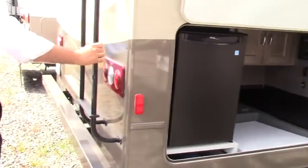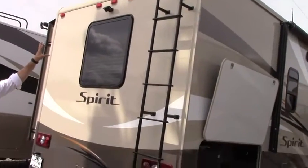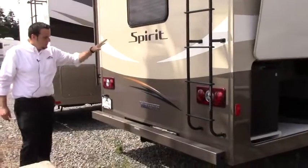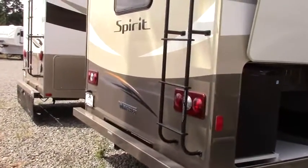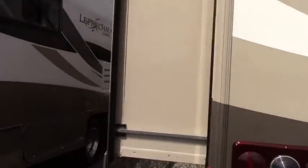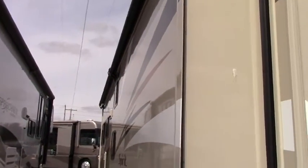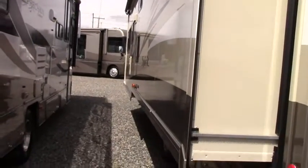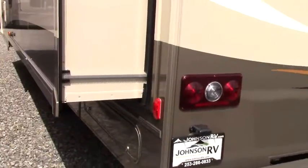Swinging around to the back, you've got your nice full step ladder and a built-in backup camera. You've got your 5,000-pound tow hitch with a 7-way plug. Winnebago is well-built, good quality. You've got this full wall slide, it does have a generator and slide toppers — fully functional for dry camping or if you just want to be plugged in at a nice camping resort.